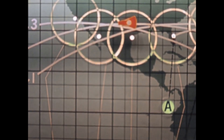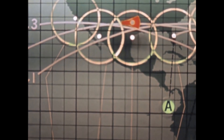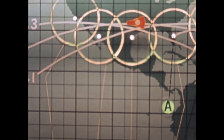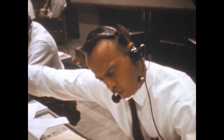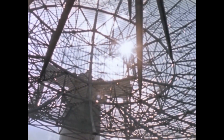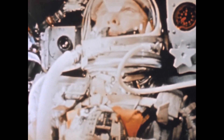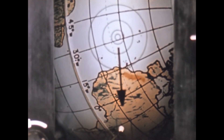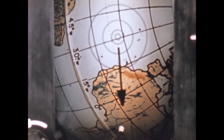Shortly before the second orbit began, problems with the stabilization system began to arise. A yaw thruster was malfunctioning. Glenn tried different control modes to figure out the most fuel-efficient way to keep the spacecraft steady, and 20 minutes later the yaw thruster began working again. After switching back to automatic control, the opposite yaw thruster malfunctioned, causing Glenn to leave the spacecraft in fly-by-wire mode for the remainder of the flight. However, the problems were far from over.